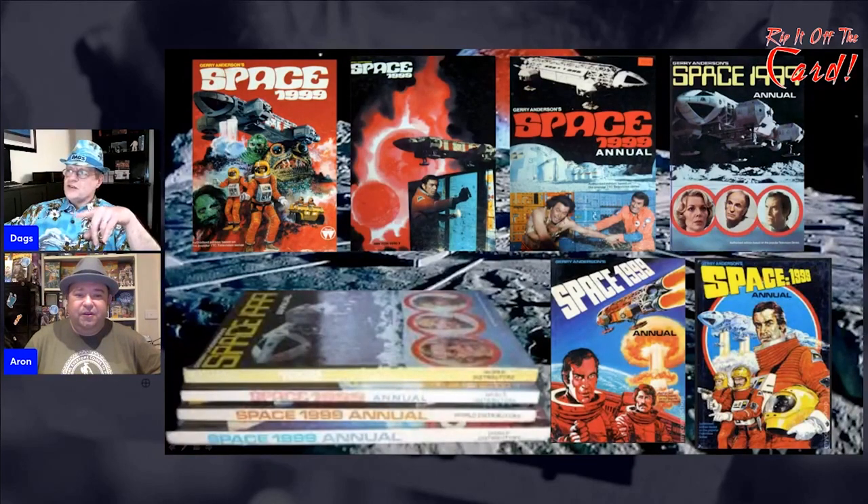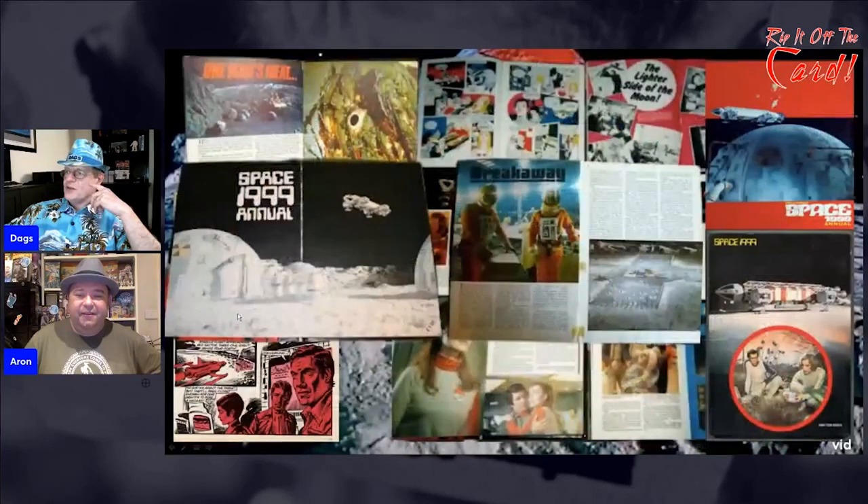It's interesting to see the different types of font used for the title — some have the columns and some don't. Up to this point the Space 1999 logo has been the same the whole way through, but on the annuals there are definitely different variations. This is about the only one that's relatively correct, and this one here even has the colon missing. It was only the last one that got the logo right.